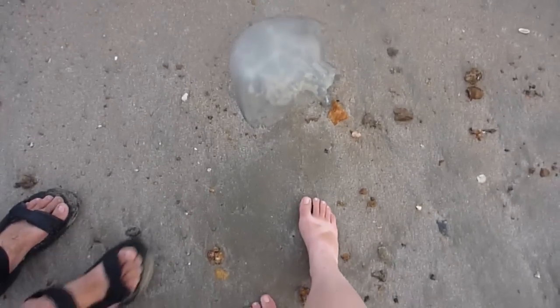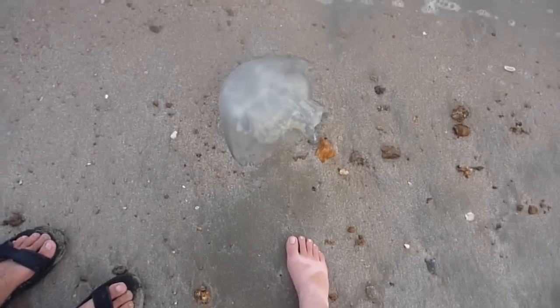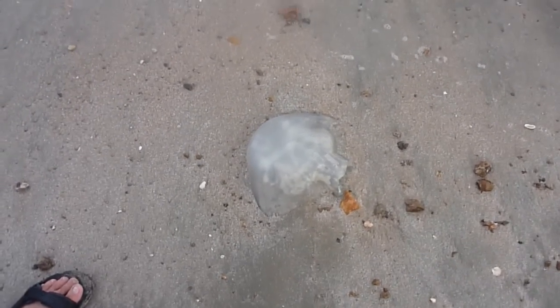Beach time! We have stumbled upon this jellyfish. That's my foot — it's bigger than my head.